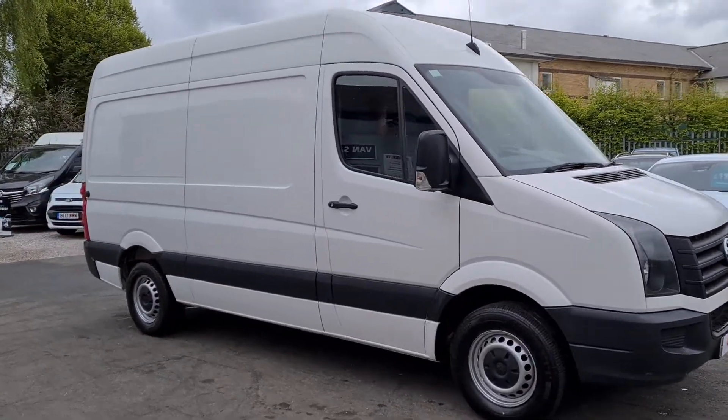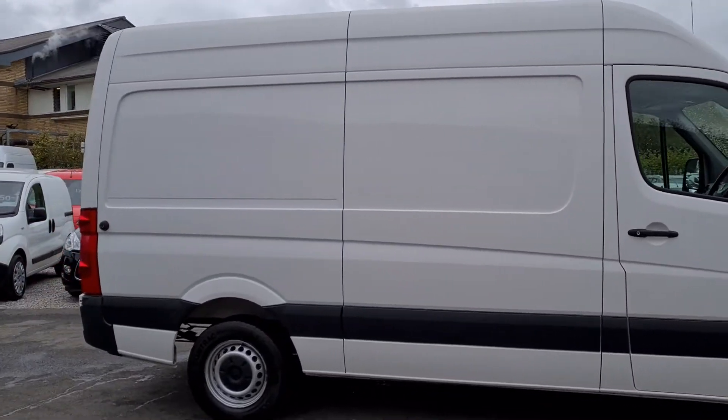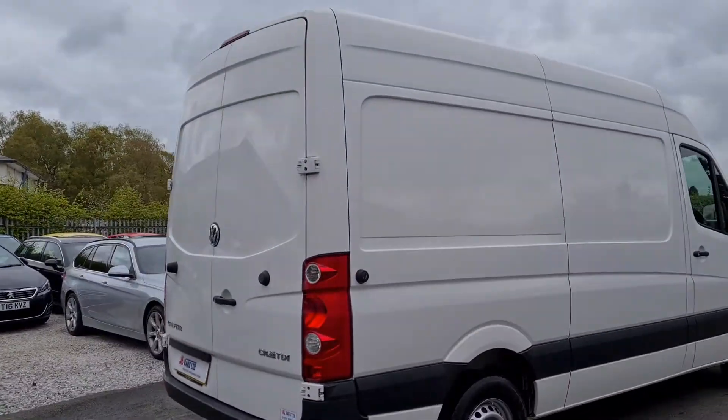Hello and welcome to Jail Vans. I'm going to give you a quick walk around. It's a 2015, 65 registration, VW Crafter. It's a medium wheelbase, medium height.